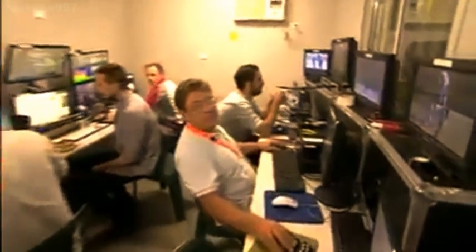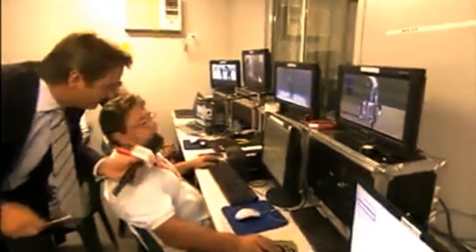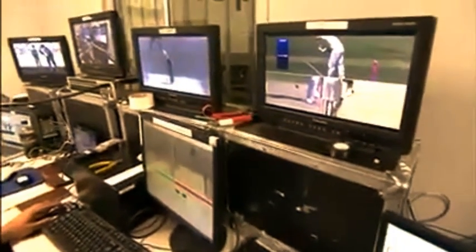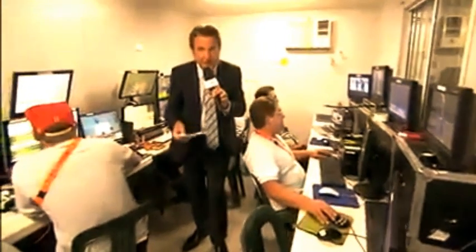I'll tell you about the director in a minute because he's a really interesting guy. But while we're passing, come in here to meet the guys of Hotspot and Snicko, and down here Eagle Eye. We'll come first to Warren, who's the king of Hotspot. At this cricket match we've got four Hotspots — two front-on and two side-on — as well as Snicko, which records three super slow-mo cameras and two stump mics. It's technical, it's difficult, and when it comes to the television screens at home, it's a good effort.